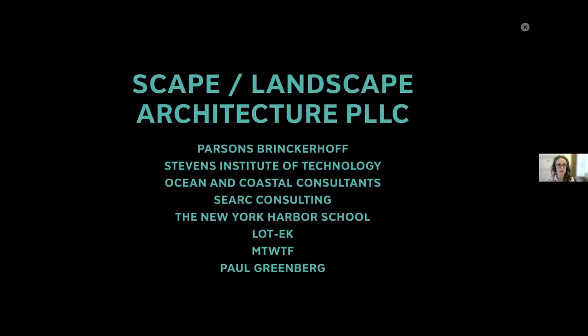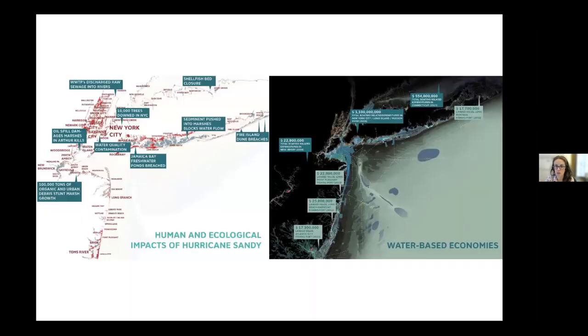We at SCAPE put together an interdisciplinary collaborative team that we led, with partners that were engineers, coastal engineers, modelers, ecologists, educators, architects, graphic designers, and writers — to tackle this issue on all fronts.